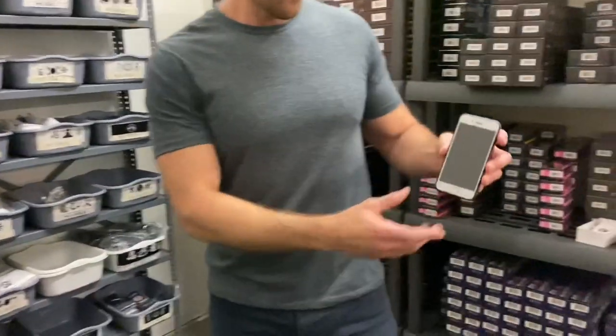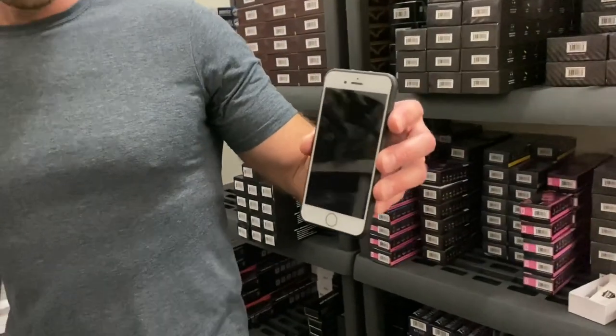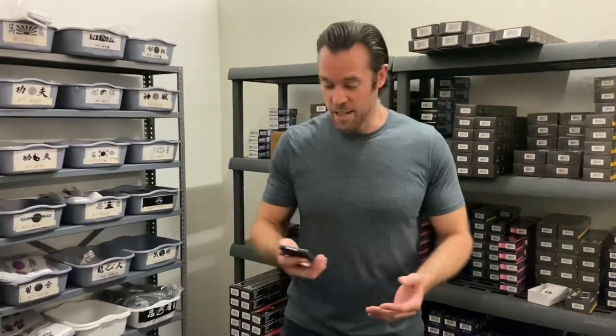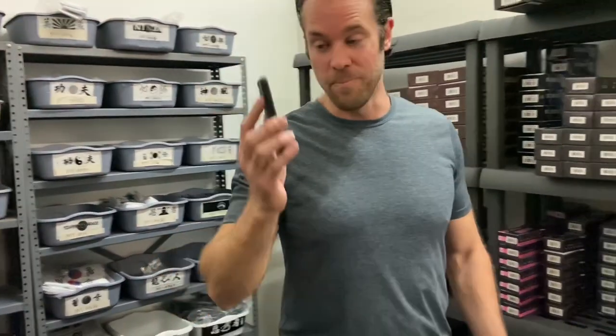So if you look at this, we have another smartphone stun gun that we carry, but this one in particular looks very similar to a regular smartphone that you might carry. It doesn't have any weird things on the screen or anything. It just looks like a normal cell phone, which I love. How inconspicuous is that if I were to be talking on the phone? It's pretty awesome. And this actually has a couple of different features on it.